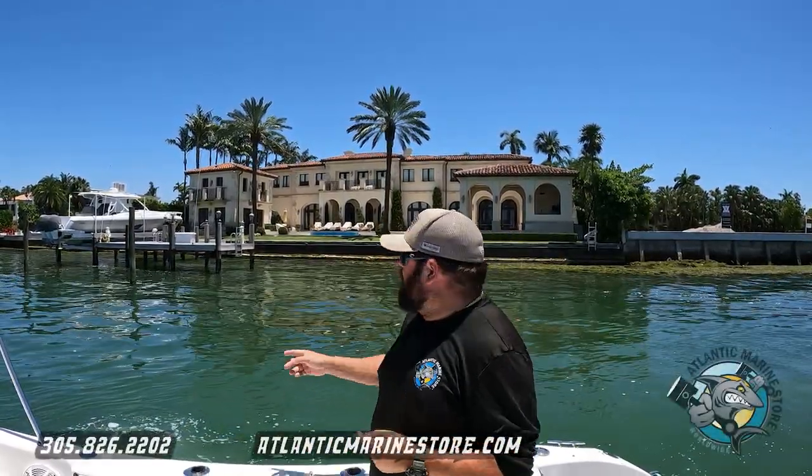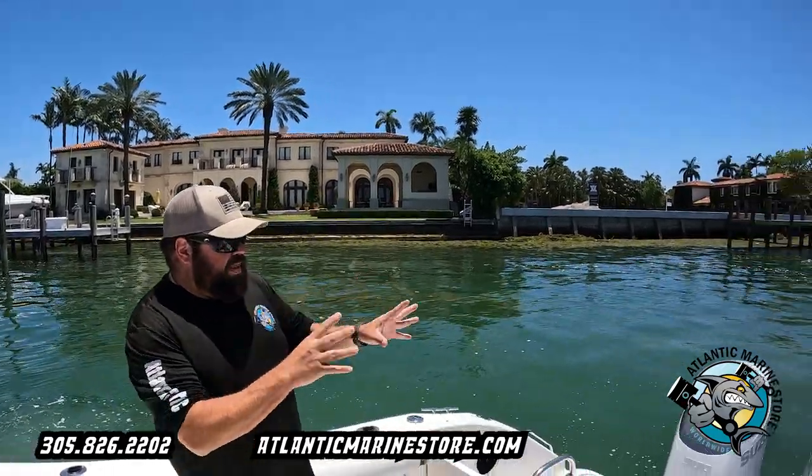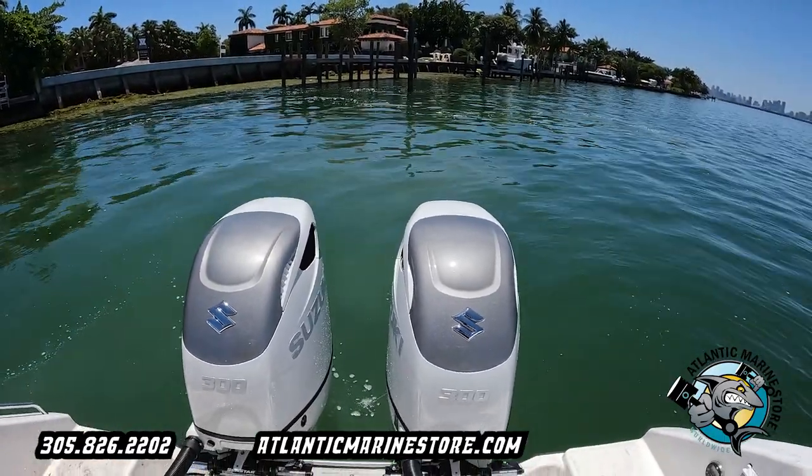What's up, Alfonso here from Atlantic Marine in beautiful Miami Beach, Florida — right behind my beautiful house right there, that's my backyard. I thought it was a really nice thing to show you guys where I live. If you look over here, this is a Century boat that just got repowered with twin 300 dual props by Suzuki.